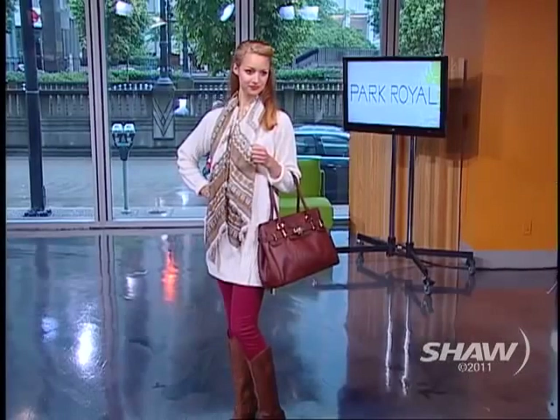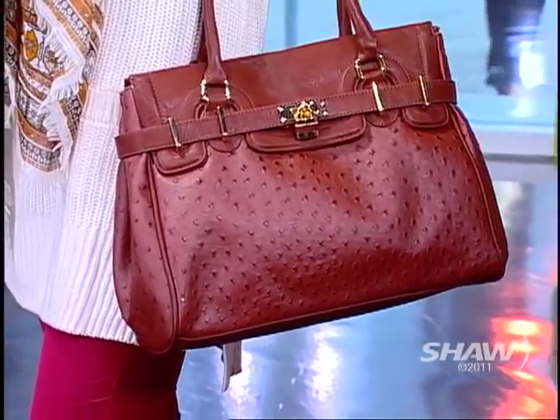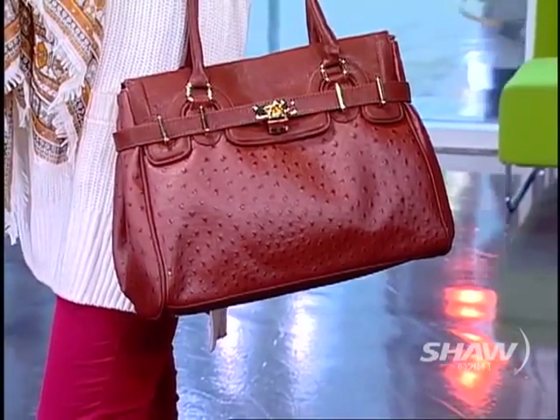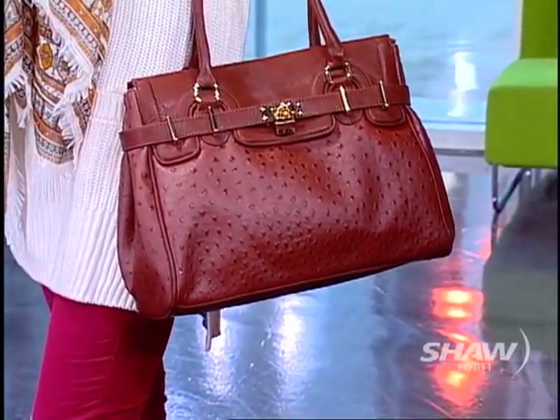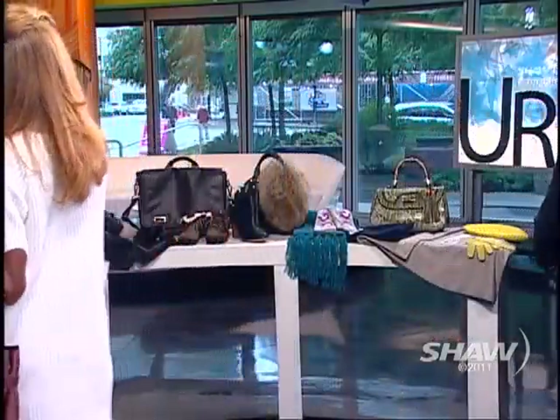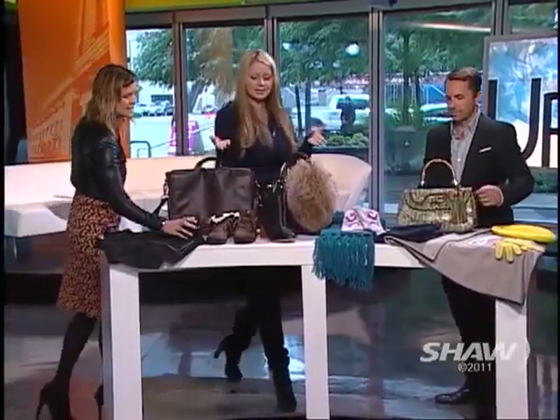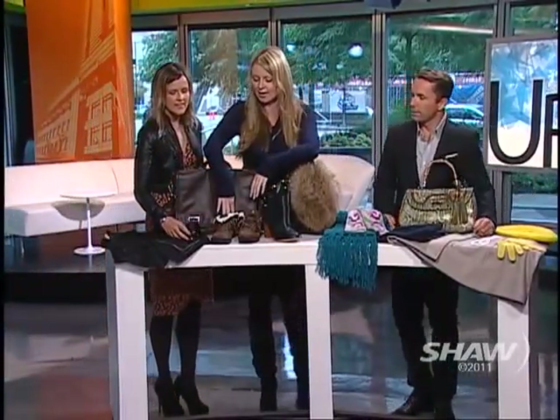Would we call things like those boots an investment piece? I'd say they're an investment piece. Boots are always one of those things. Is the bag an investment piece? You can get bags that are investment pieces and ones that aren't. If you go to a place like Aldo it's a much more reasonable price, and if you go somewhere like Friedman's it is more of an investment piece.